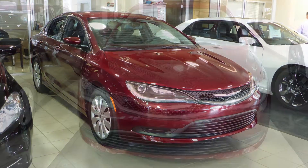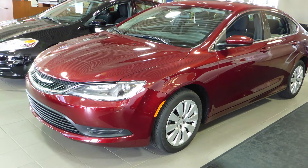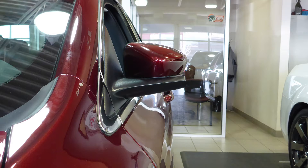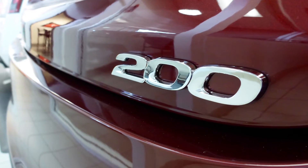Hi Clint! This 2015 Chrysler 200 LX comes equipped with a 2.4L engine and automatic transmission, power heated manual folding side mirrors, bifunction halogen projector headlamps and a velvet red exterior.